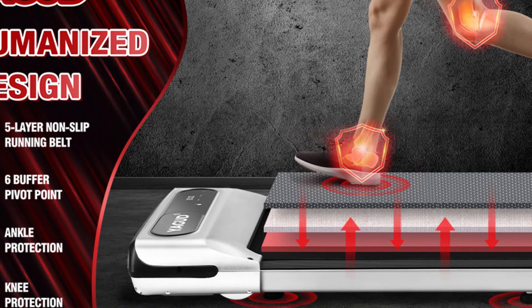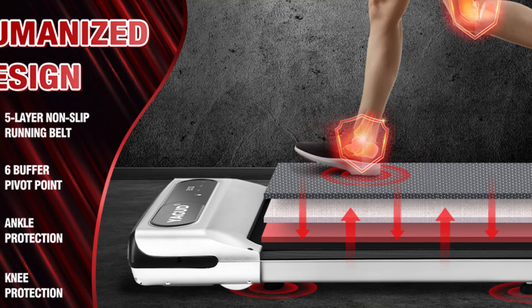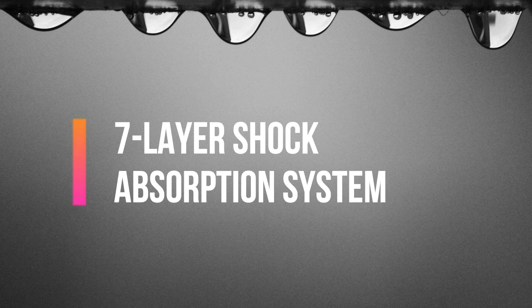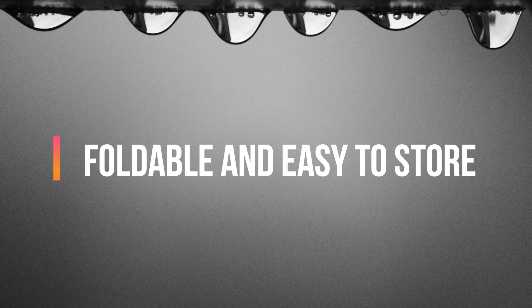Safety features like the emergency stop function and anti-slip surface provide peace of mind during your workouts. Key features include: two-in-one design for versatile workouts, a powerful 2.5 horsepower quiet motor, a seven-layer shock absorption system, remote control for easy operation, and a foldable design that's easy to store.